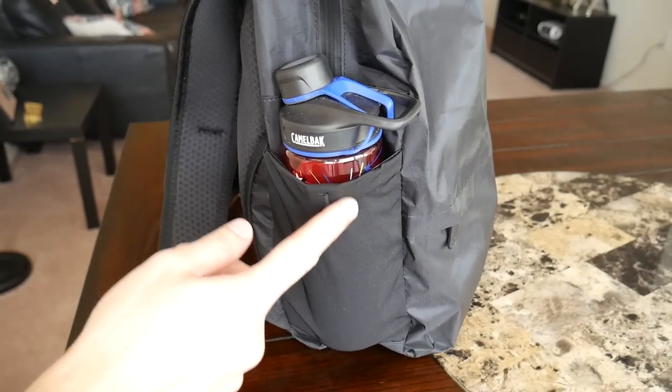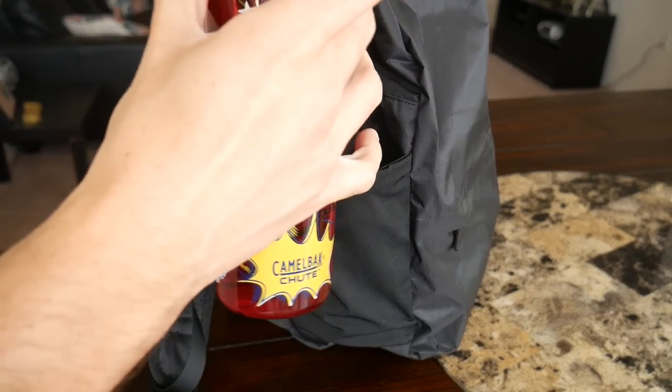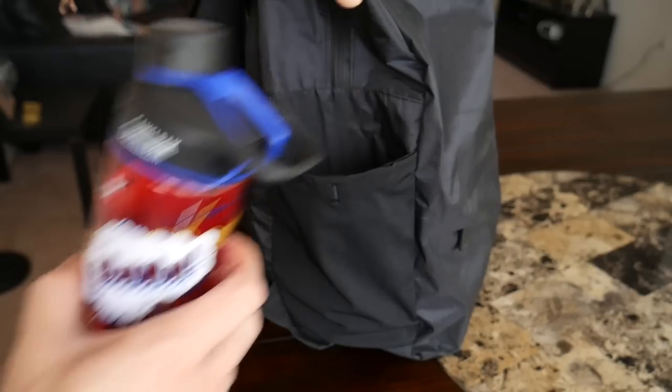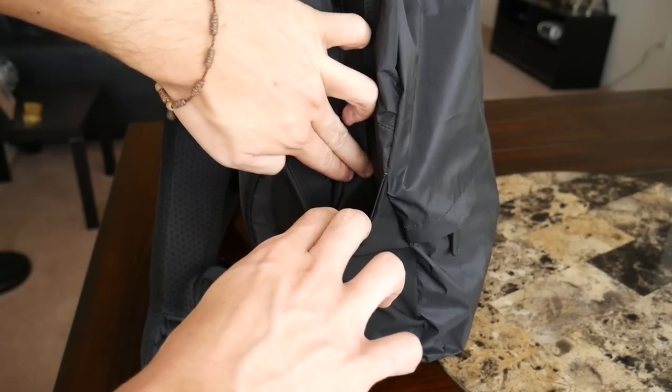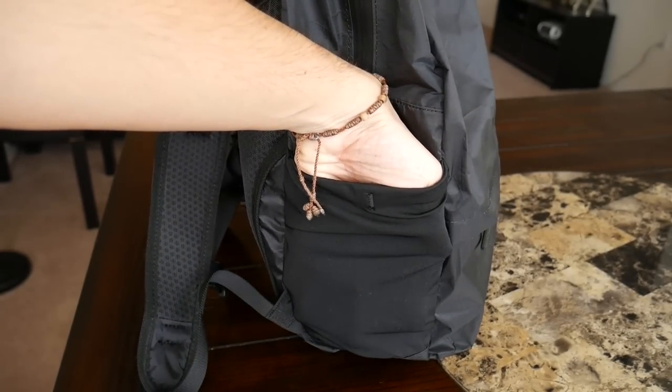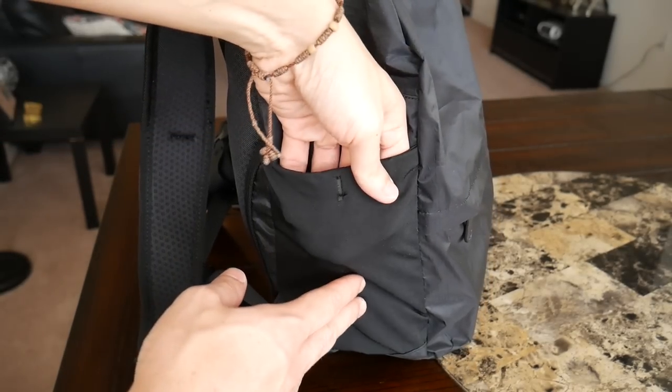The bag has two water bottle pockets on the outside, which I absolutely love. These are very capable water bottle compartments — as you can see here, the same water bottle I've used in all my other daily bag videos fits very comfortably. The pockets have a nice amount of give so they stretch out a little, but not so much that they ruin the sleek exterior of the bag. It's really nice that they've included two, and they have the same material as the Tortuga travel backpack — thick and durable, not the thin meshy material that feels like it'll tear easily.